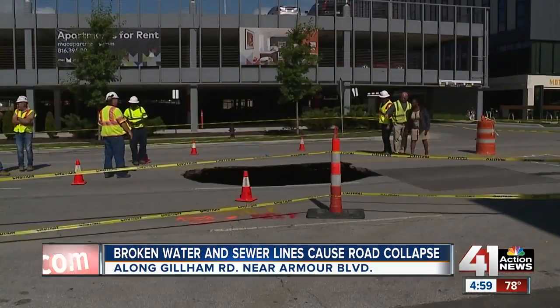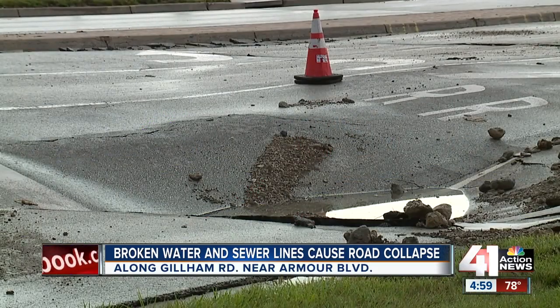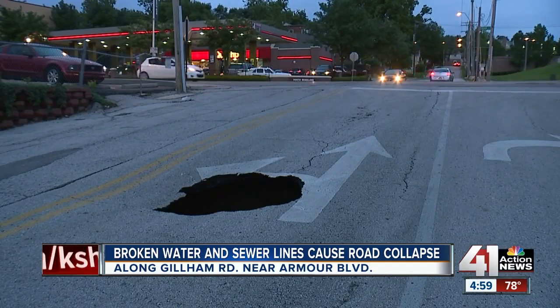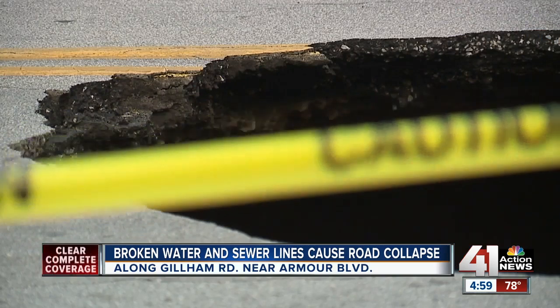This is the latest sinkhole in recent days. Friday morning, the roadway gave way on 67th Street in Miriam. Then that evening, KC Water crews were called to another one on Main Street near the Plaza. Experts say the increased rainfall is a likely culprit.